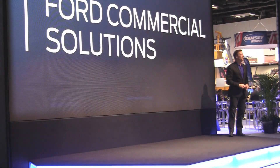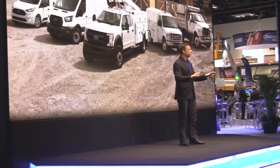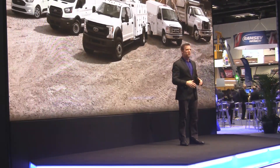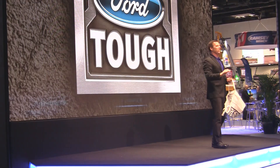Make sure you stop by the kiosk here in the booth to learn more about it. And these are just the highlights — I'm sure you have lots of questions. You are surrounded by lots of Ford experts and partners who are eager to tell you more. Thanks so much for your time and attention everyone, and have a great day.